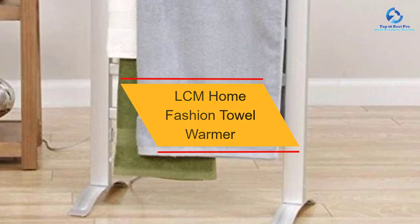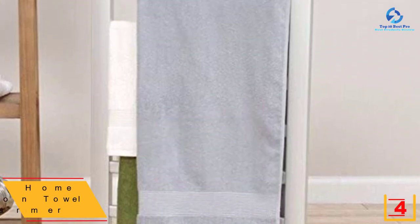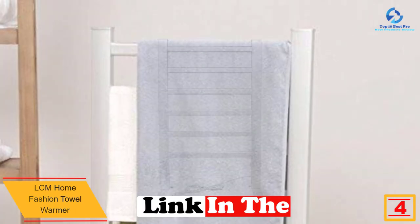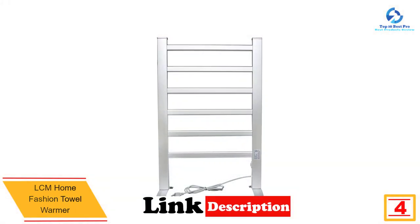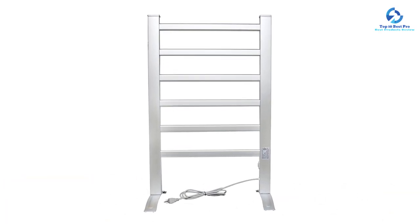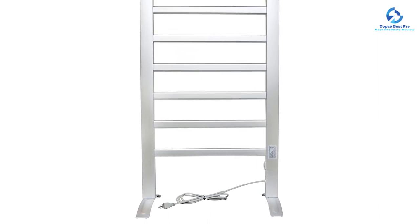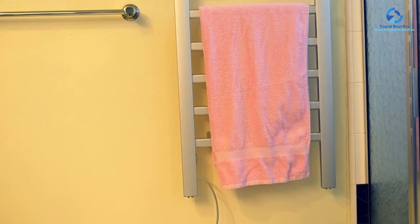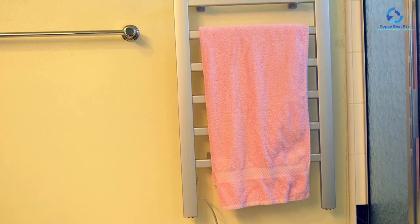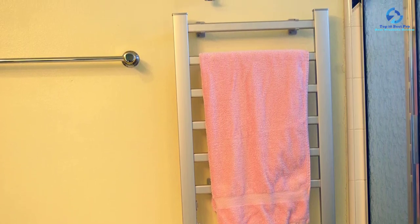At number four we have the LCM Home Fashion towel warmer. This is a freestanding warmer that is not only classic but also elegant, and requires very minimal assembly. It is made of a quality aluminum frame with a chrome-plated finish, making it long-lasting. For those who are time-conscious, this is an ideal item — it heats instantly and its aluminum construction ensures the best results. Installation is also done with ease.